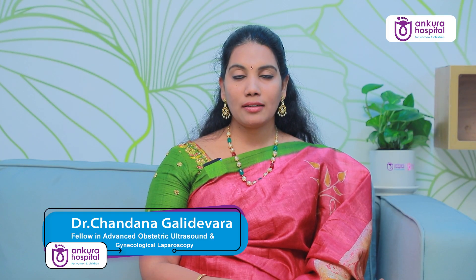Hello everyone, I'm Dr. Chandana Ghalidevira, Senior Consultant Gynecologist, Ankara Hospitals, Hyderabad.